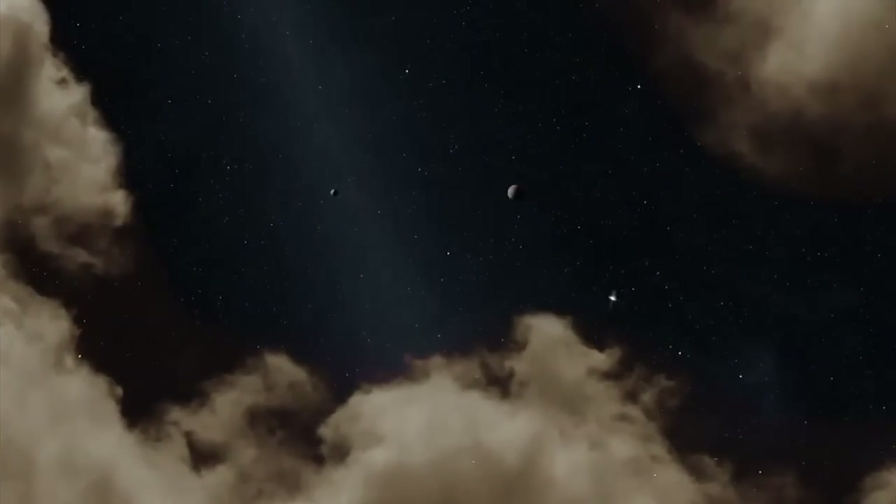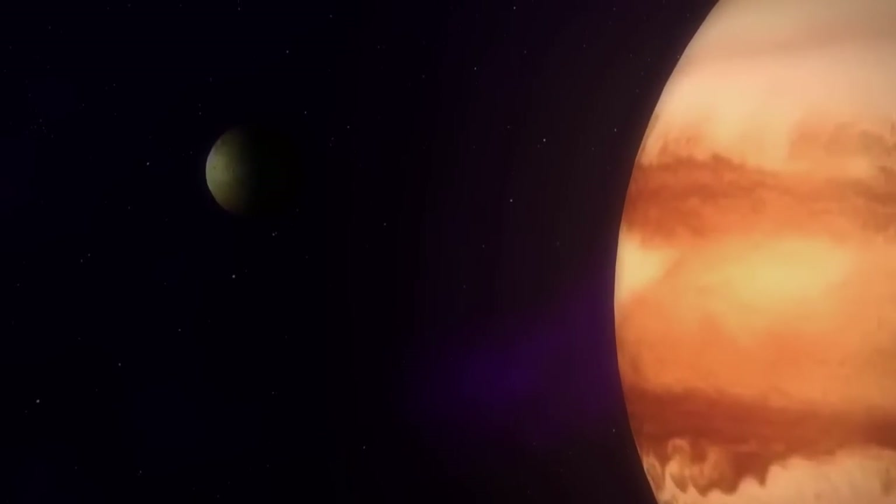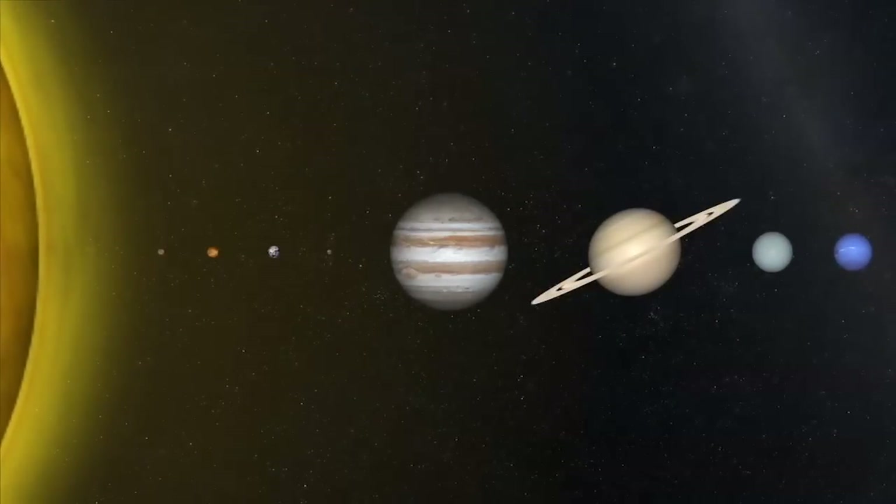Humanity has had its eyes on Jupiter for centuries — first, telescopes. And in recent decades, eight deep-space probes were used to examine the largest planet in the solar system.